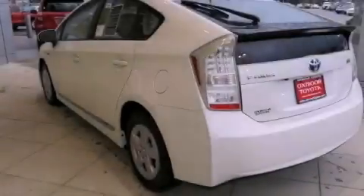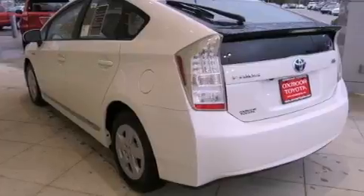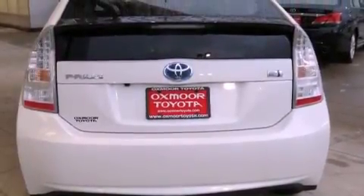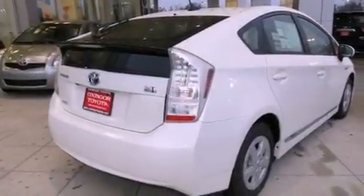Air conditioning, cruise control, heated side view mirrors, a premium audio system, leather seats, a rear spoiler, an illuminated driver's side vanity mirror, an anti-lock braking system, and a push-button ignition.